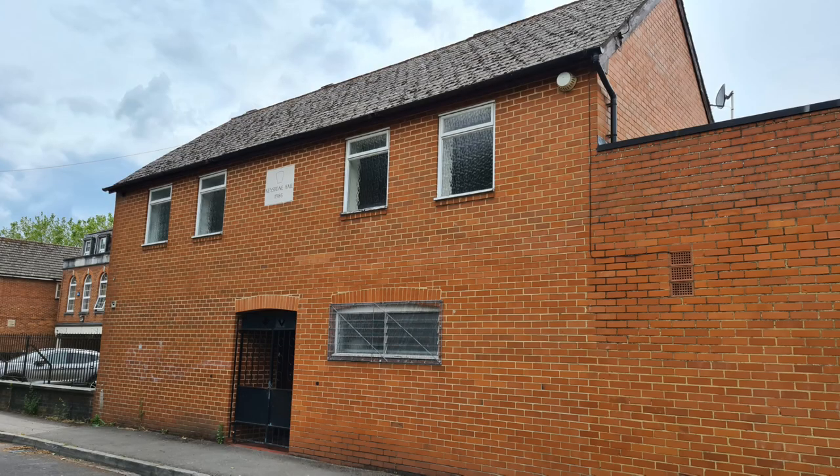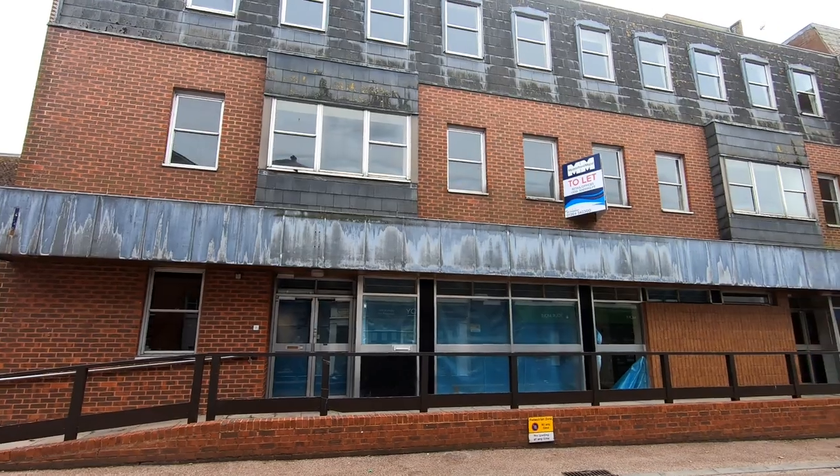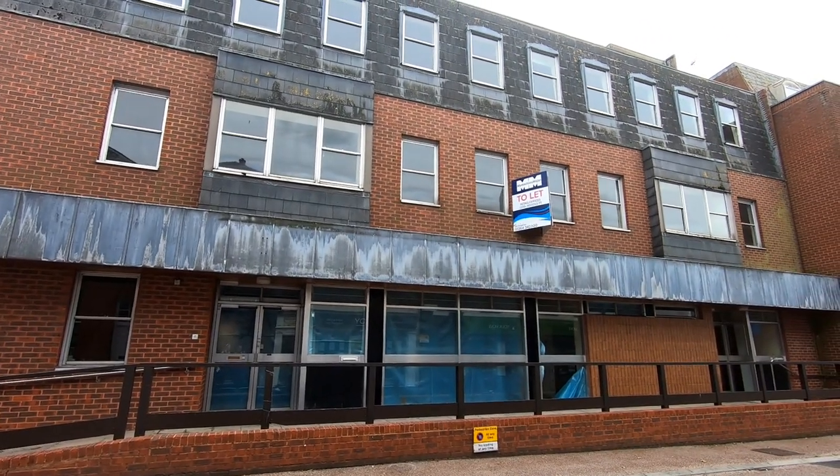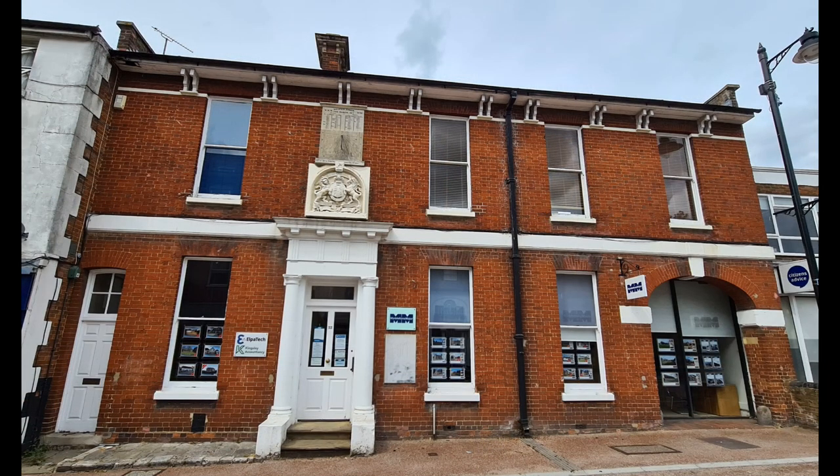The building next door used to be where the fire station was — now that's up on London Road, having moved in the 1960s. As we drift down London Street, the old job centre used to be a brewery, and there was even a bank down here opposite where Bills and Partners used to be.